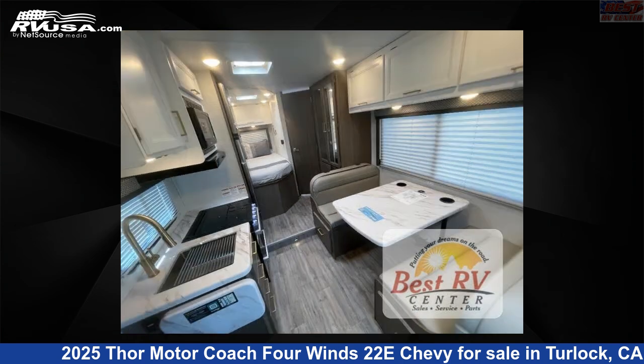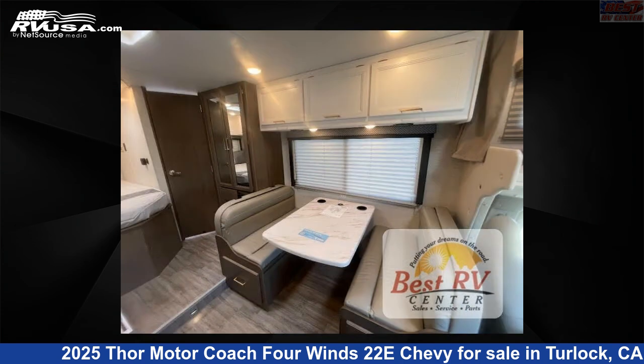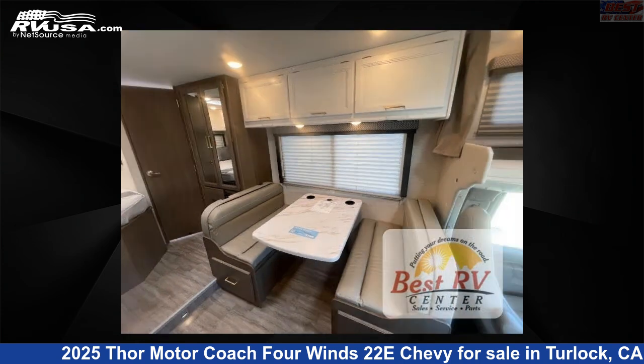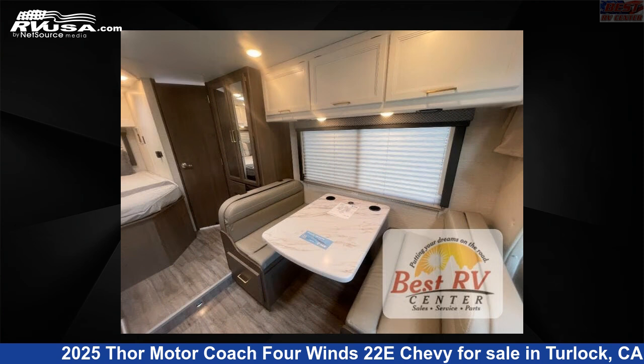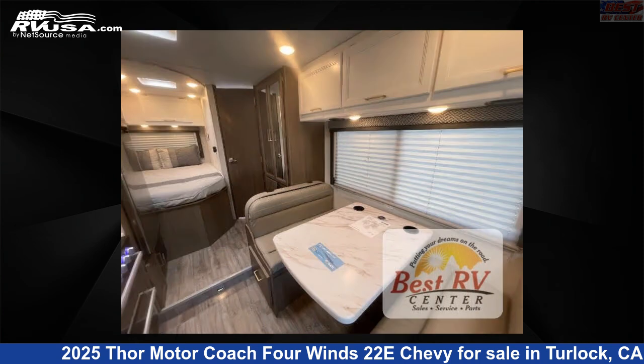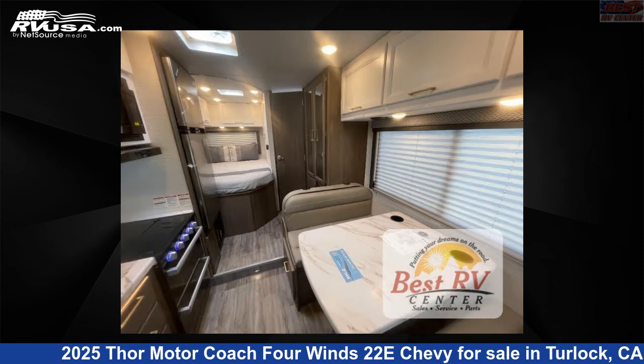This 2025 Thor Motor Coach 4 Winds 22E Chevy is built on a Chevrolet chassis. Remember, this is an AI-generated video of one of thousands of classified listings on RVUSA.com. If you're interested in this unit, visit the link in the video description to view more photos and the current price, or reach out to the seller.